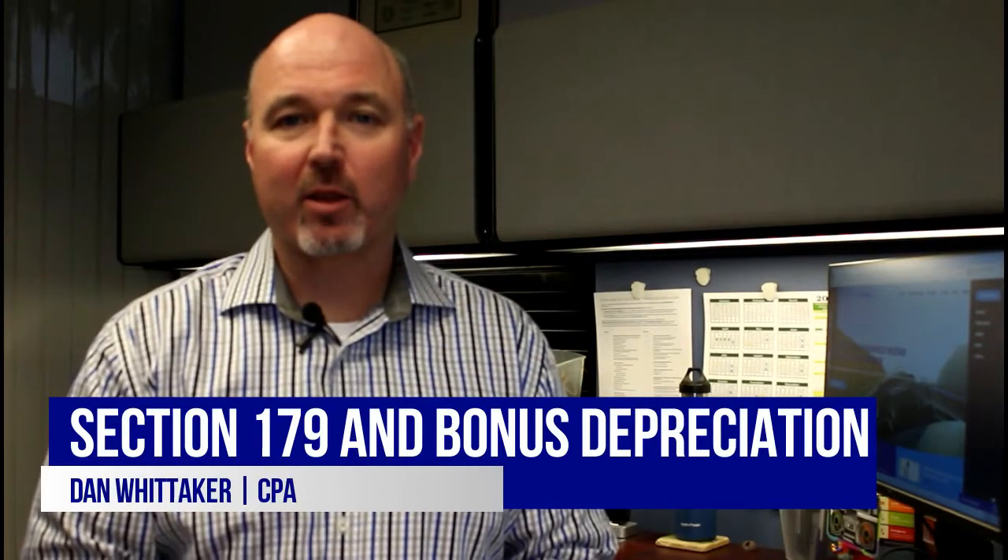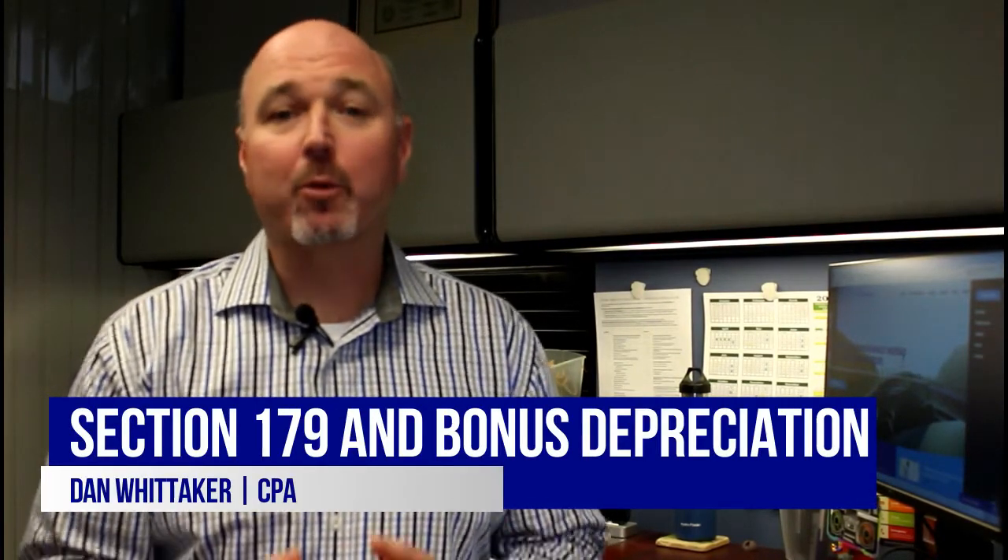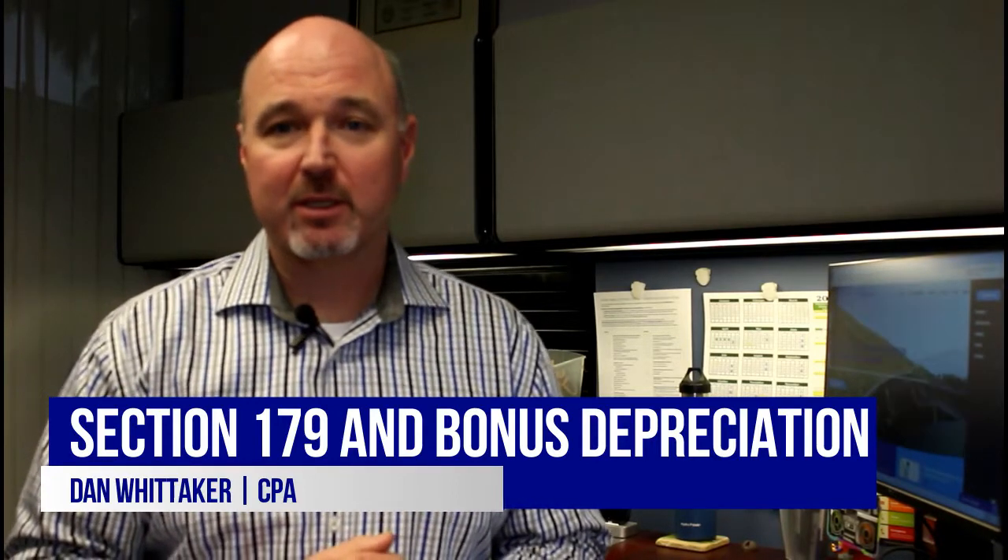Hi, Dan Wittig here. Let's talk about some developments within depreciation and proper deductions for depreciation within a business that can save you substantial money if they're applied properly.